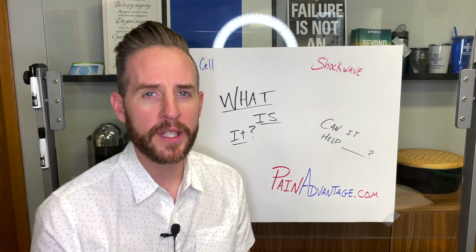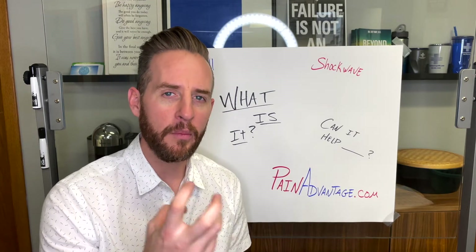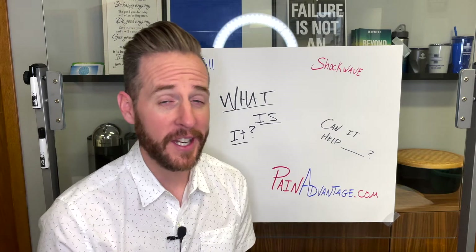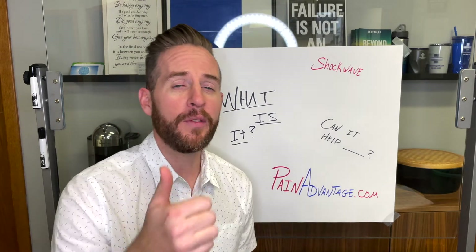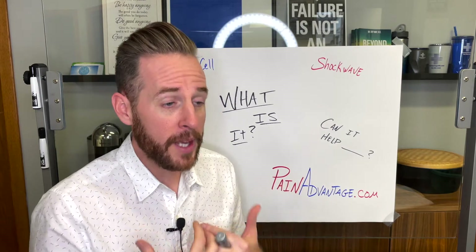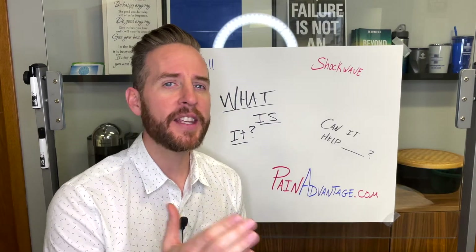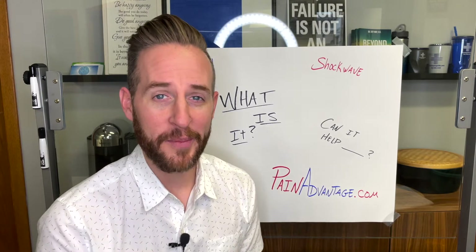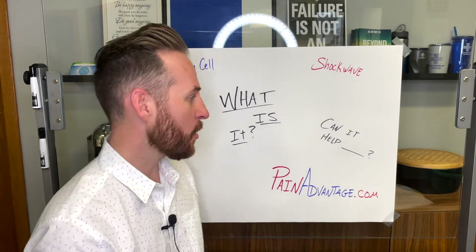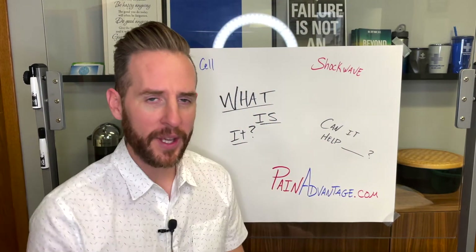Within 10 to 12 weeks you'll have a 200 to 300 percent increase in circulation — it actually helps your body develop more blood flow. This is super cool because if you think of diabetic neuropathies, chemo neuropathies — my grandfather towards the end of his life had to have toes removed due to diabetic complications. This can actually increase blood flow 200 to 300 percent. How amazing is that?